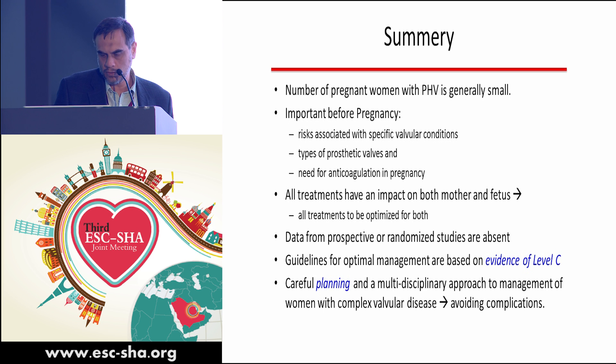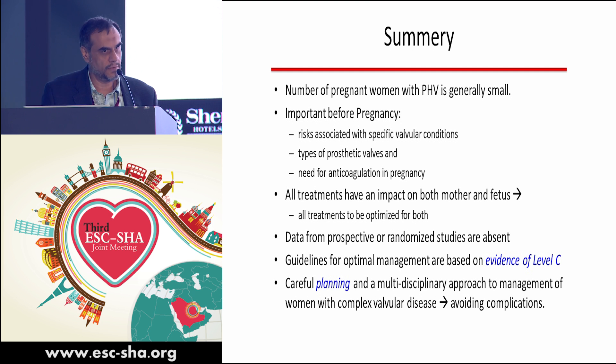Although there is an increased risk of bleeding, the benefits outweigh the risks. In summary, the number of pregnant patients with prosthetic valves is too small to conduct well-designed randomized long-term trials. However, this case emphasizes the hypercoagulable status during pregnancy, requiring close monitoring of anticoagulation and the addition of aspirin to warfarin. Thank you very much.